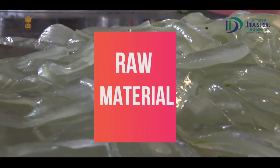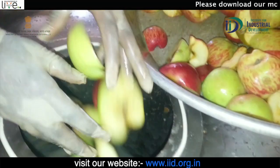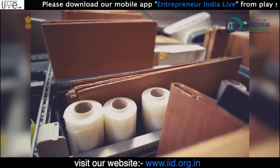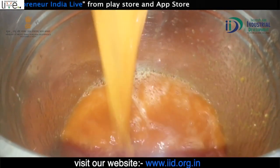Raw material: क्योंकि यह machine multi-purpose food processing के लिए इस्तेमाल की जाती है, इसके लिए आप different तरीके के herbs, fruits इत्यादी का इस्तेमाल कर सकते हैं। साथ ही आपको packaging material की आवश्यकता होगी, जिसकी मदद से आप अपने बनाए products की packaging करके उन्हें market में supply कर सकते हैं।